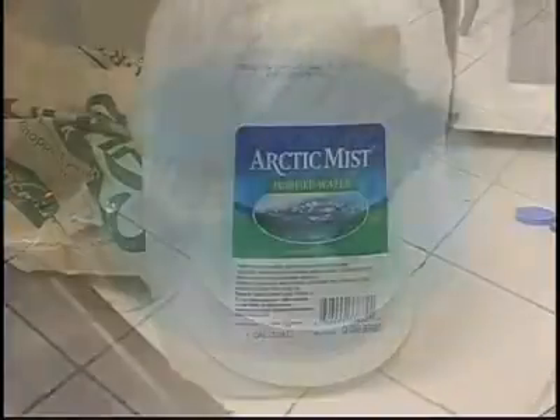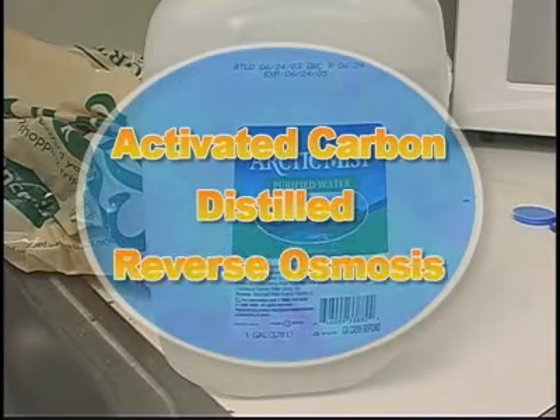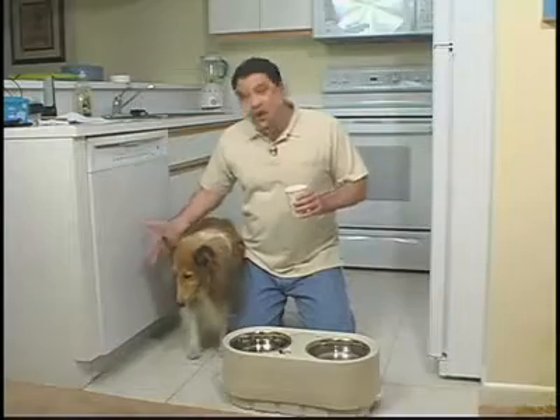Filtered or bottled water is always a better choice. Look for words like activated carbon, distilled, or reverse osmosis when choosing filters or bottled water. Avoid spring water — its mineral content is a little too high for pets.